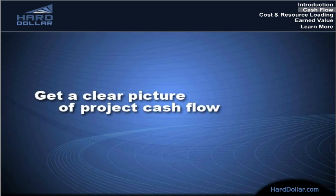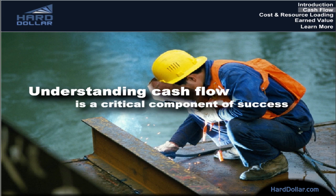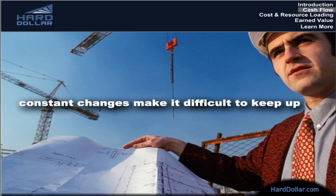Get a clear picture of project cash flow. Cash flow impacts every business, large or small. Understanding cash flow and what drives it is a critical component of success, especially for companies involved in complex construction projects and turnarounds. For most companies, analyzing cash flow on a project or across projects is incredibly time-consuming, especially with projects that are still being defined, when constant changes make it difficult to keep up.